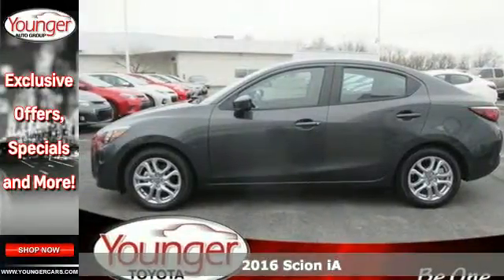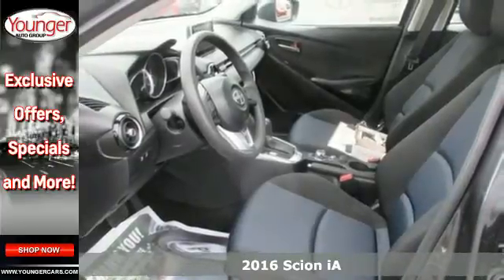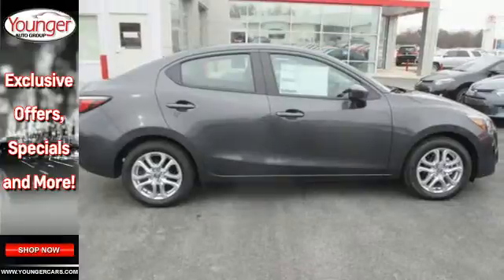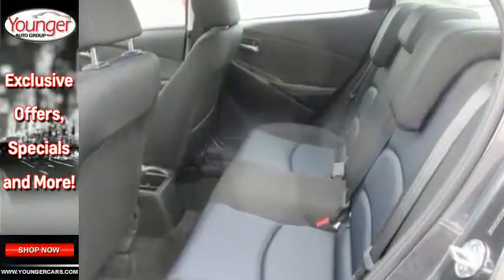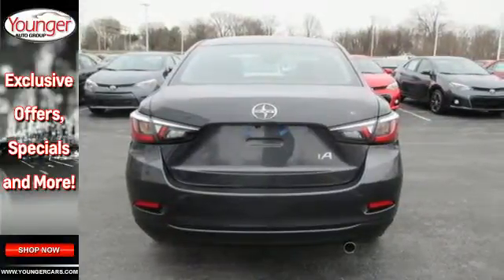It's a 2016 Scion iA. Luxury doesn't have to be based on the number of zeros and commas in your bank account. With this iA you get a 4-door sedan with plenty of trunk space, a roomy interior, a long list of standard features, and a spirited engine for far less than you might expect.